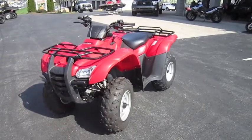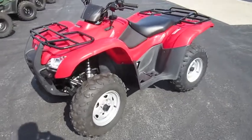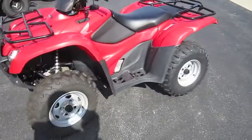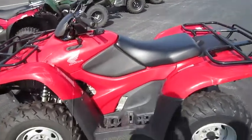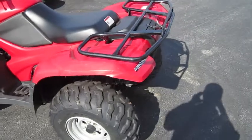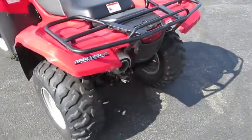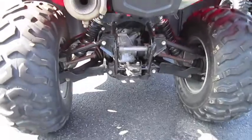Here we have a 2009 Honda Rancher AT with power steering. This is a 420cc ATV. It features the automatic transmission with electric shift mode. It is fuel injected and liquid cooled, has two-wheel drive or four-wheel drive. It also features an independent rear suspension to make a smoother ride out on the trails.